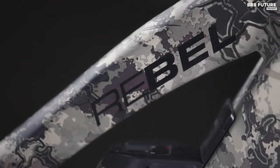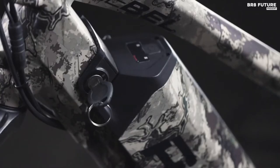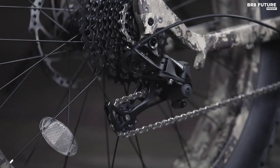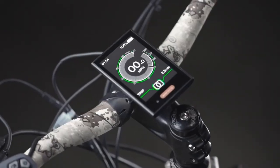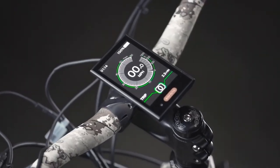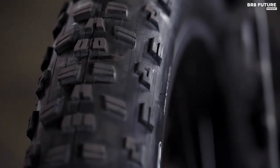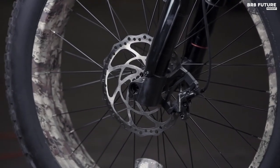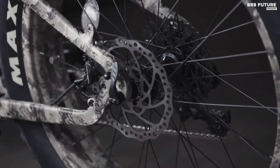One of the standout features of the Rebel 1000 XPC is its 11-speed SRAM NX drivetrain, providing unmatched pedal power with a quiet motor and a full 160 Newton-meters of torque. The bike weighs only 69 pounds, making it agile and maneuverable — perfect for stealthy hunting expeditions. The camo paint job adds a touch of style while helping you blend into your surroundings. The four-piston hydraulic disc brakes ensure instant stopping power for safety and control.